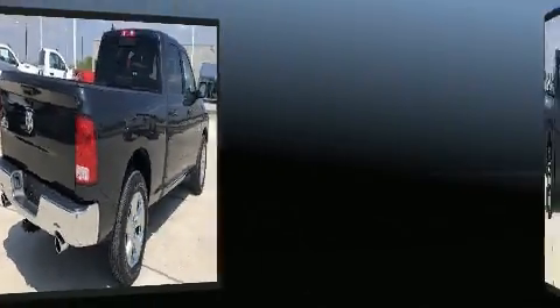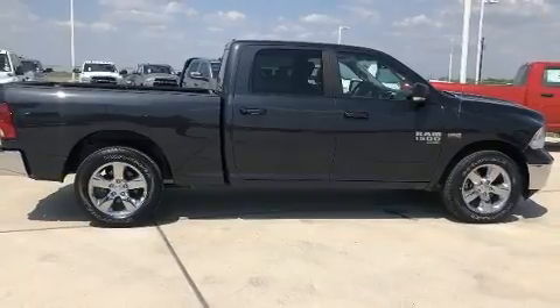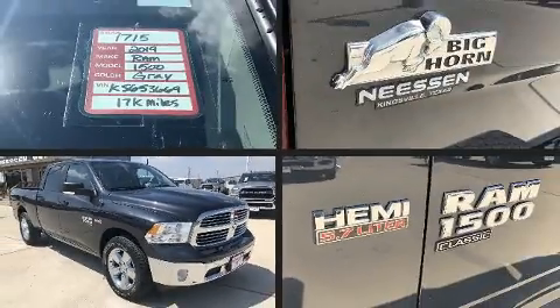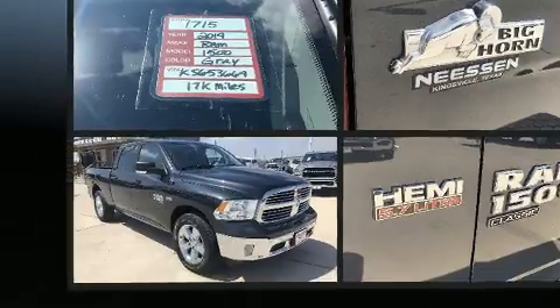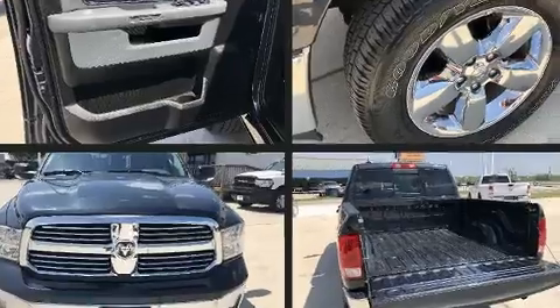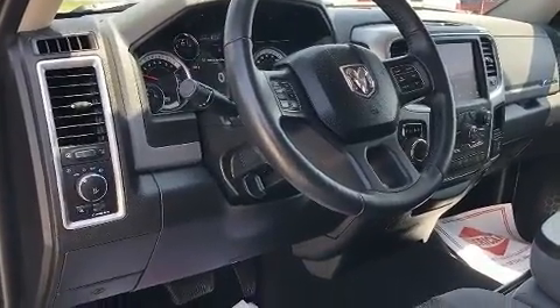It features an automatic transmission, rear-wheel drive, and a powerful eight-cylinder engine. Top features include remote keyless entry, variably intermittent wipers, a leather steering wheel, a rear step bumper, automatic dimming door mirrors, fully automatic headlights, a trailer hitch, and air conditioning.